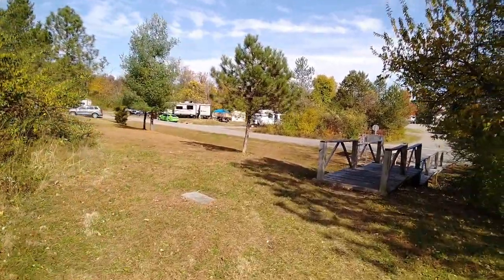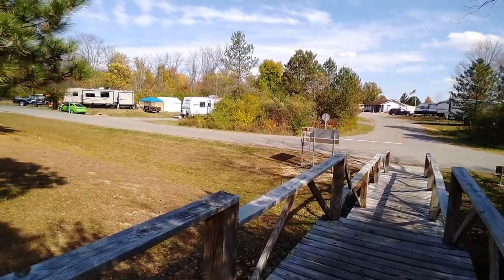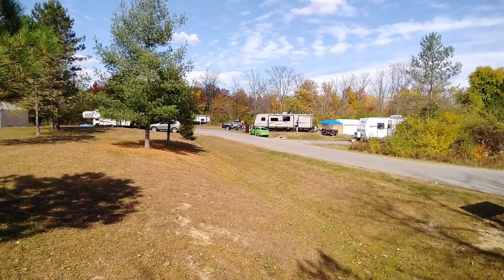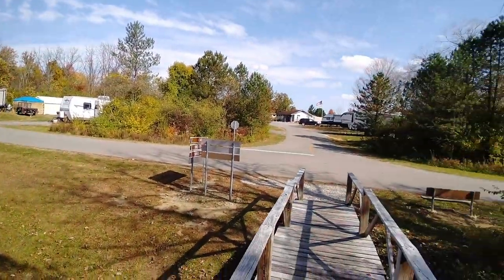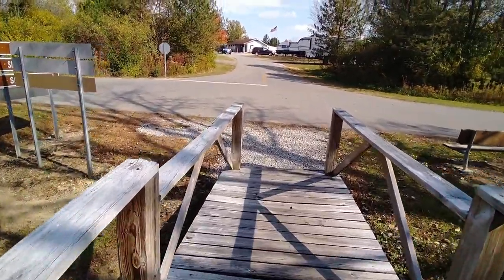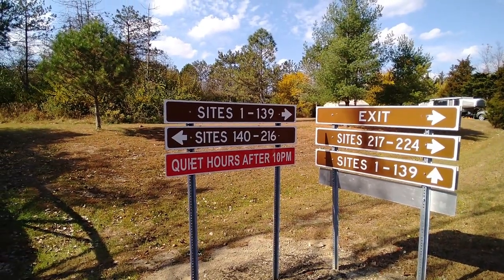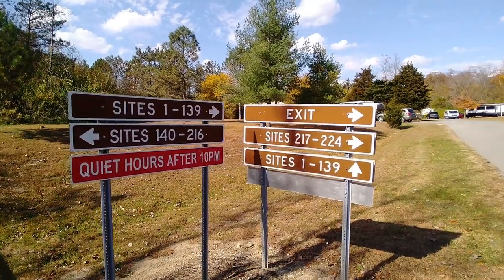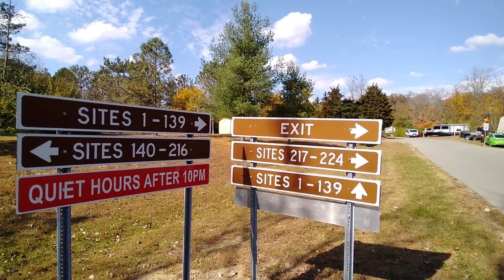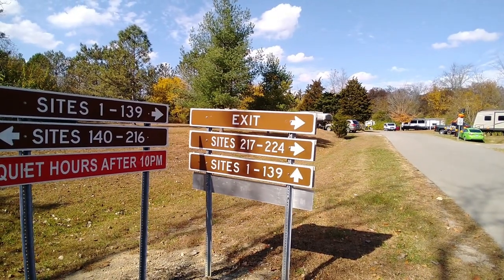I don't know if there's a map online of the layout of this campsite ground. So here we've got sites 1 through 139, sites 140 to 216, sites 217 to 224. That tells me they've got at least 224 campsites here. That's a lot of sites. I'm going to walk up this way to the 1 through 139.